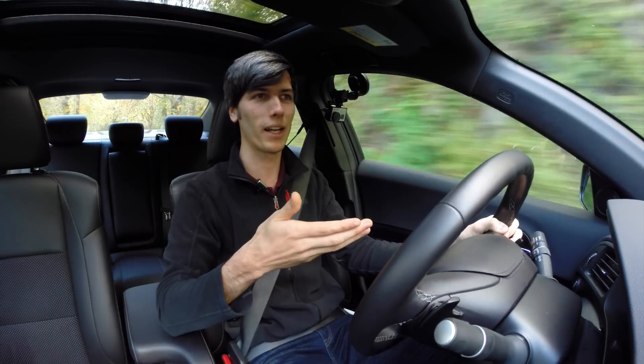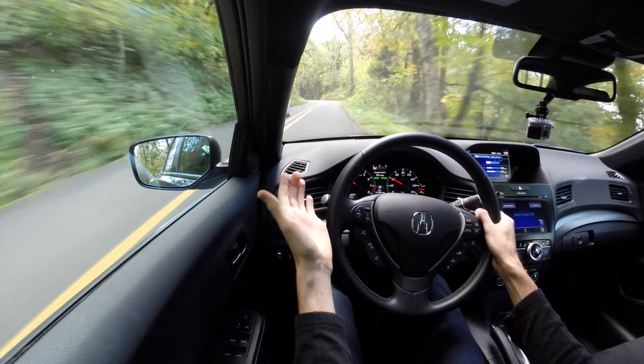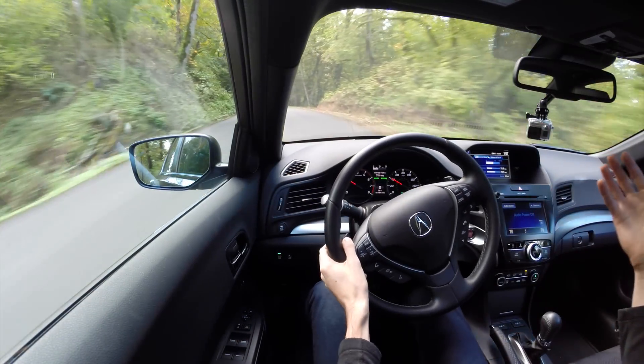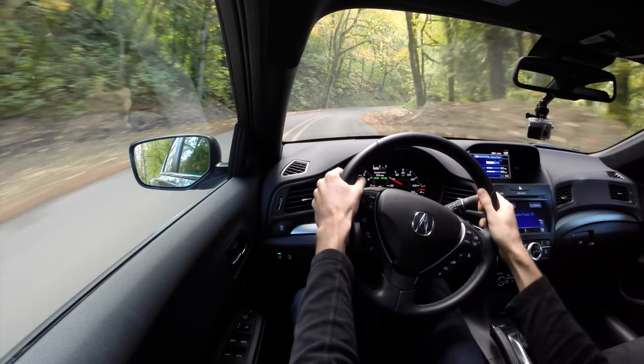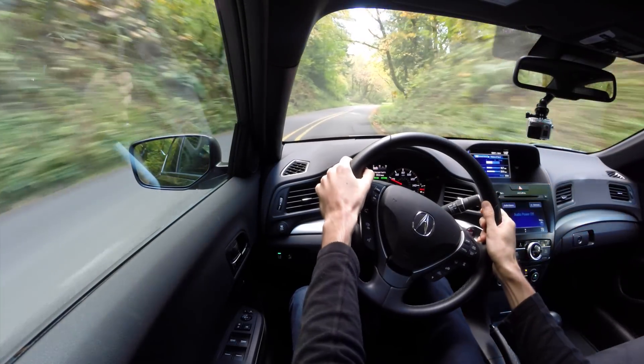So quicker shifting than an automatic transmission, but just as smooth and also good at launching. As far as the ride itself, it's pretty comfortable and pretty quiet. There are certainly luxury vehicles which are quieter, but keep in mind this car starts at $28,000. Overall the interior is pretty quiet and the ride itself is pretty smooth.